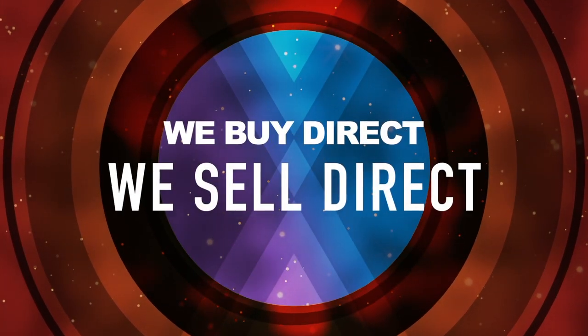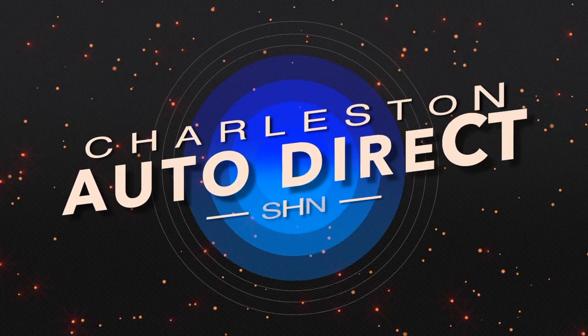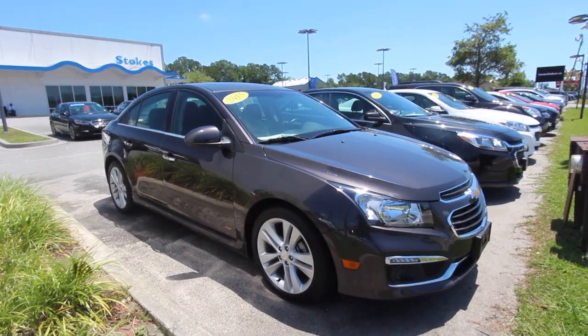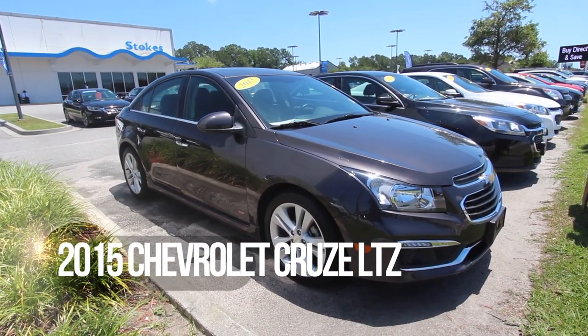We buy direct, and we sell direct, here at Charleston Auto Direct! What's up everybody? Welcome to Stokes Honda North. Today we're looking at some vehicles in our Charleston Auto Direct program.